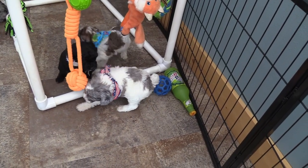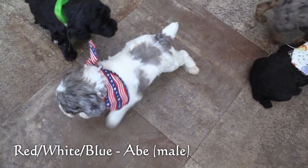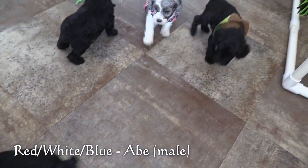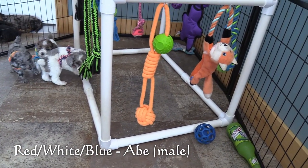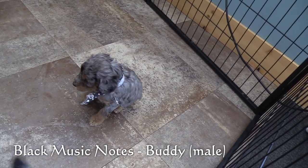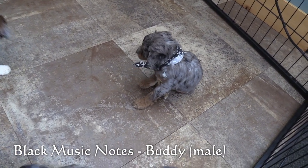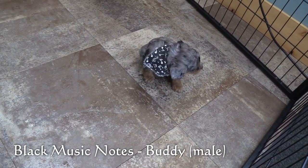In the red, white, and blue collar we have Abe. He has a Merle party coat. This is Buddy in the black music notes collar. He has a Merle phantom coat and is the largest of the males currently.